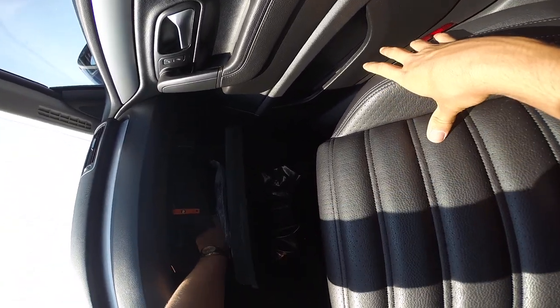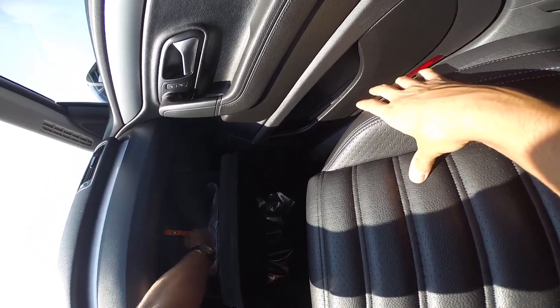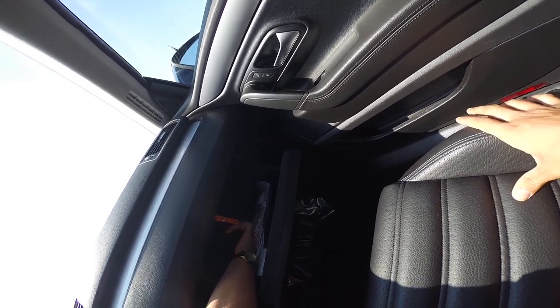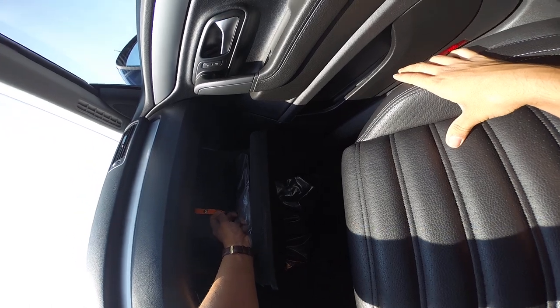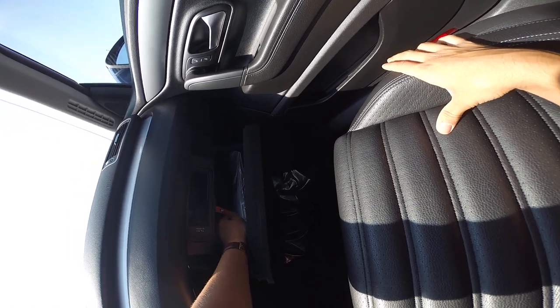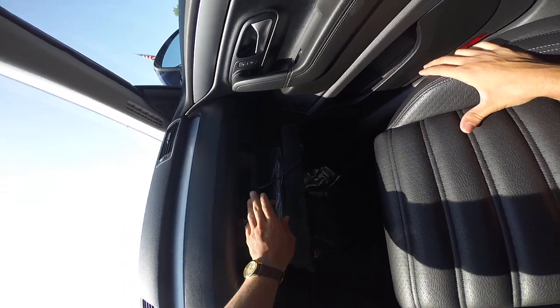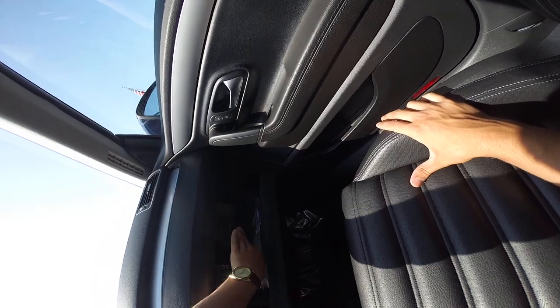Similar to the Audi, there's an AC vent here. You open this up and AC pours into the glove compartment to keep things nice and cool. And there's a music connector for Apple products — that's nice. Store it away.